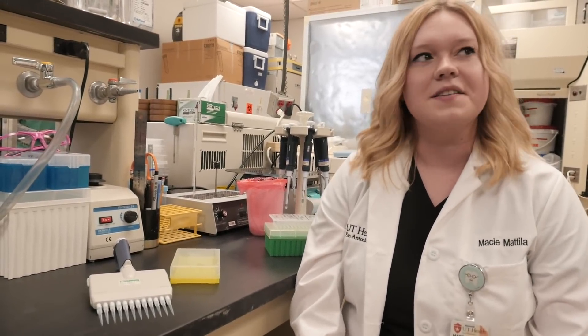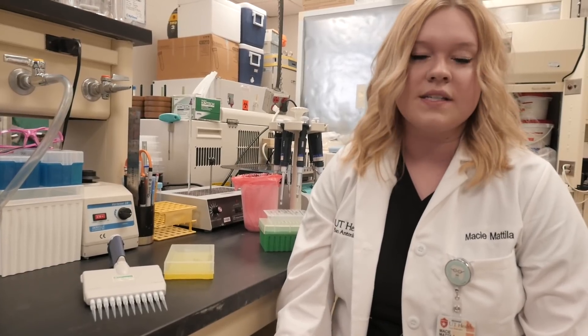My aspiration is to be a dentist. I chose this master's program because out of every master's program in the state of Texas, Cell Systems and Anatomy allows us to do a full cadaveric dissection, and you also get to take a lot of the courses as you would in dental or medical school. I thought it was an absolutely wonderful opportunity.